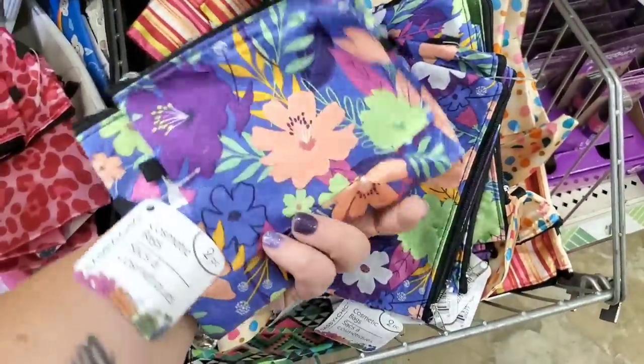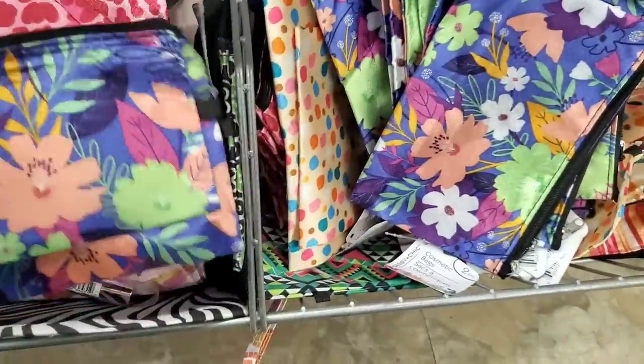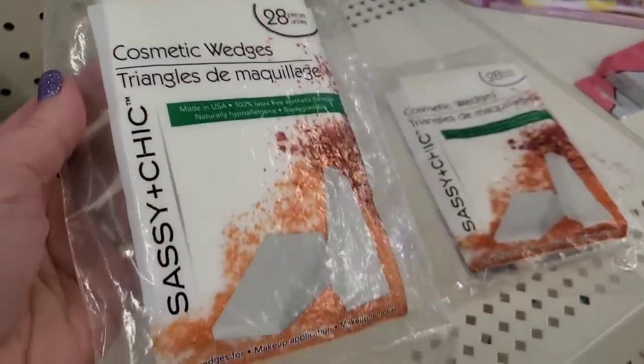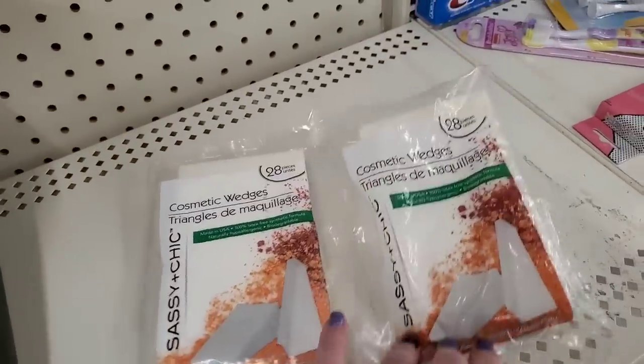It turns out there are four in all. The super cute purpley and blue patterns are back — the 28-piece cosmetic wedges by Sassy and Chic. I actually really like these for foundation and at $1.25 they're a great buy.